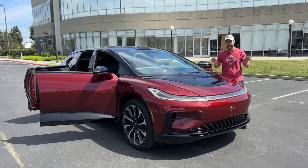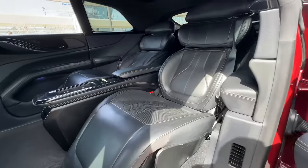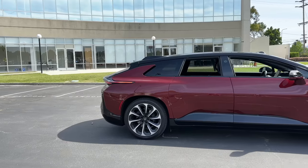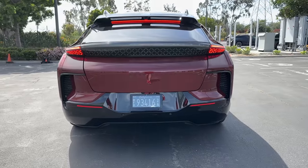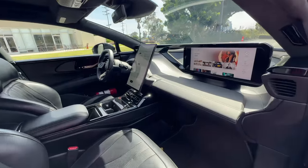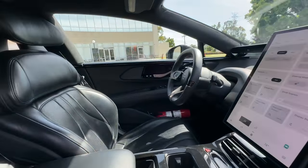Next to me is the Faraday Future FF91. And if you haven't heard of it, listen up, because this is set to be one of the craziest electric cars to hit the market. It's got three different electric motors for a combined output of 1050 horsepower — 30 more horsepower than the almighty Tesla Plaid. Zero to 60 happens in a ridiculous 2.39 seconds, and it has a very impressive range of 381 miles.